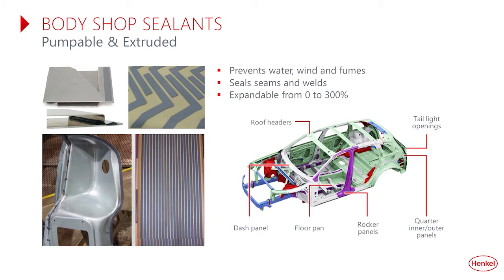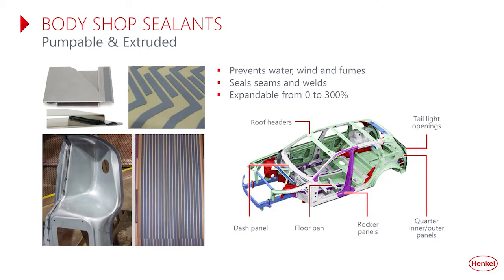Body shop sealants are important for all vehicles, but especially EVs, where batteries can extend across most of the wheelbase area — a leak could reach and degrade battery performance. Sealants prevent fluids from entering assemblies and enclosures, used everywhere: floor pans, rocker panels, dash panels, sealing seams and welds, expanding from zero to 300%. They provide manufacturing flexibility, available in pumpable and extruded forms, conforming to different body contours and shapes. They can be dispensed as strips or custom die cuts, providing a clean appearance without holes or stress concentrations, sealing against leaks and corrosion. They are also wash-off resistant, avoiding issues in the paint process.